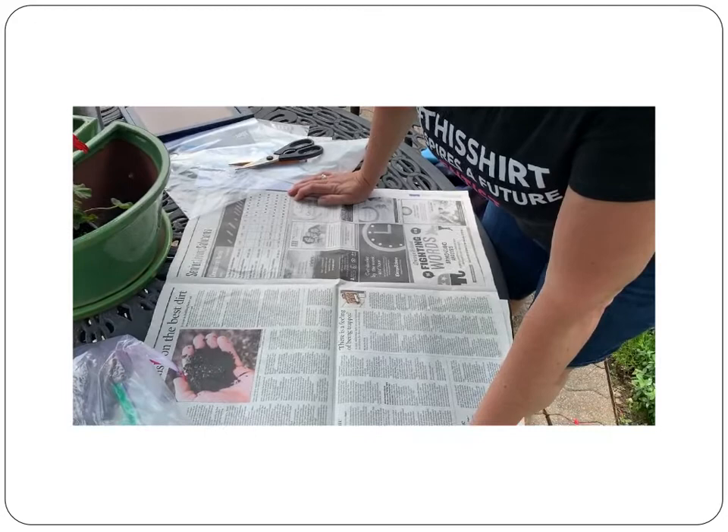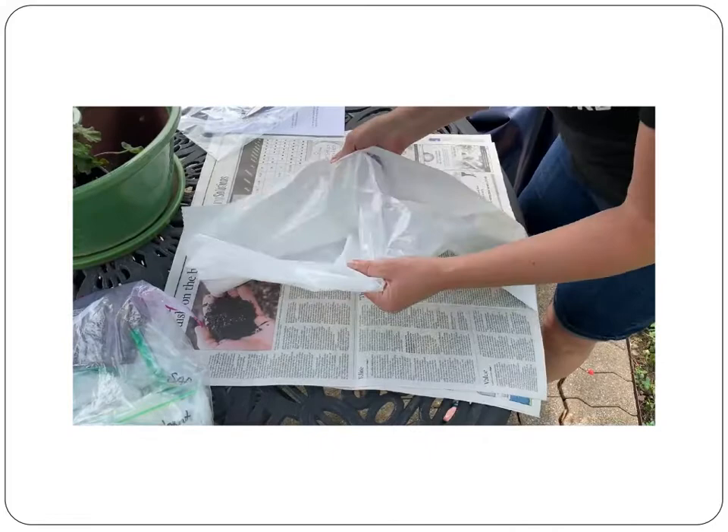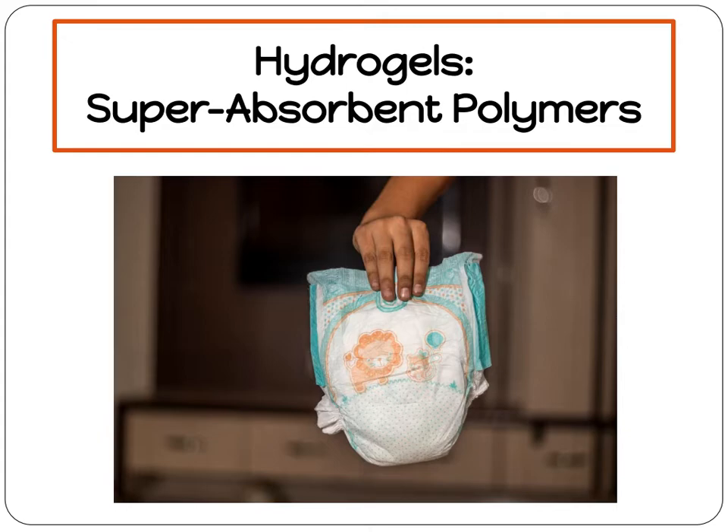The activity is kind of messy, so Peter and I are going to be working outside to protect everything and make it easy to clean up. One of the things you can do is lay down newspaper. But if you don't have newspaper, you can take a plastic bag and open it up on your workspace so that everything is easy to clean up.